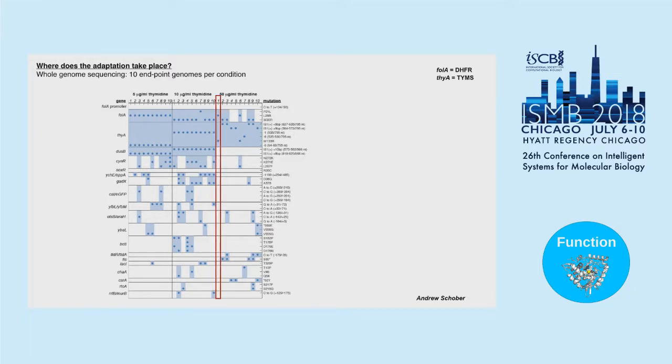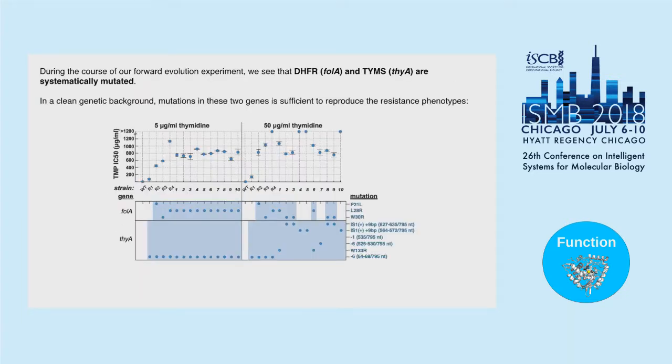One way to evolve trimethoprim resistance is simply to acquire a mutation in the ThyA gene. In one strain, we found a mutation in DHFR, a mutation in TYMS, and no other mutations in the genome — suggesting this pair is sufficient to evolve resistance. To confirm this, we took combinations of DHFR and TYMS mutations and engineered them into a clean genetic background. Strains R2, R3, and R4 each had a DHFR and TYMS mutation from our experiments, and all had resistance levels on par with the fully evolved strains, confirming this pair is sufficient.